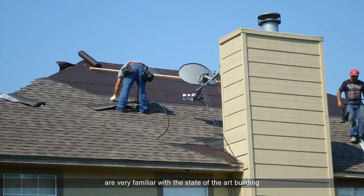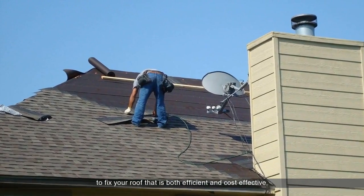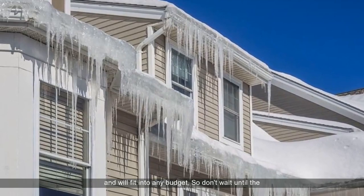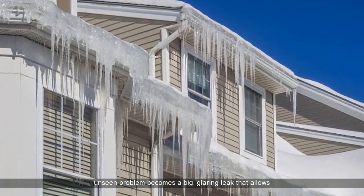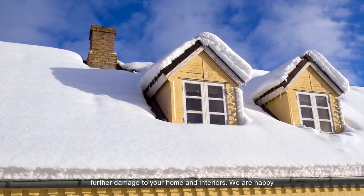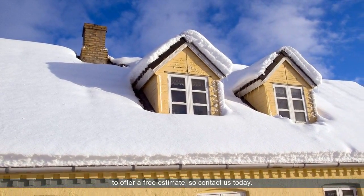We are very familiar with the state-of-the-art building materials and techniques, and we will recommend a plan to fix your roof that is both efficient and cost-effective, and will fit into any budget. So don't wait until the unseen problem becomes a big, glaring leak that allows further damage to your home and interiors. We are happy to offer a free estimate, so contact us today.